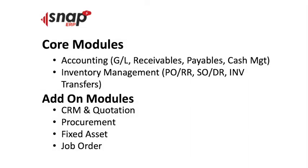The core modules of a typical ERP system are the accounting or financials, which comprises the general ledger or GL, accounts receivables, payables, and cash management.